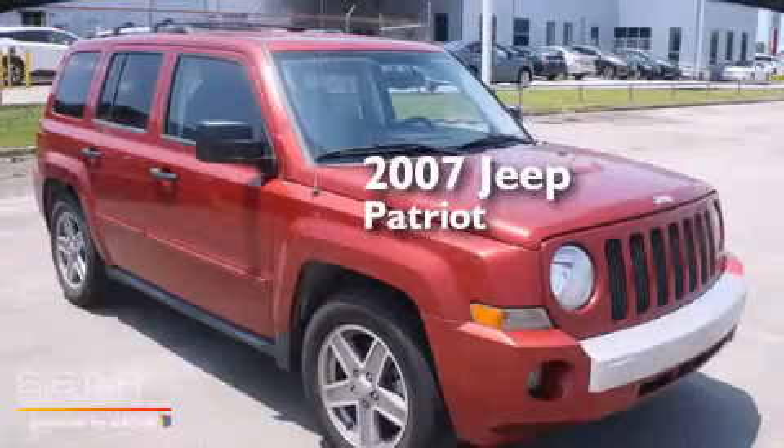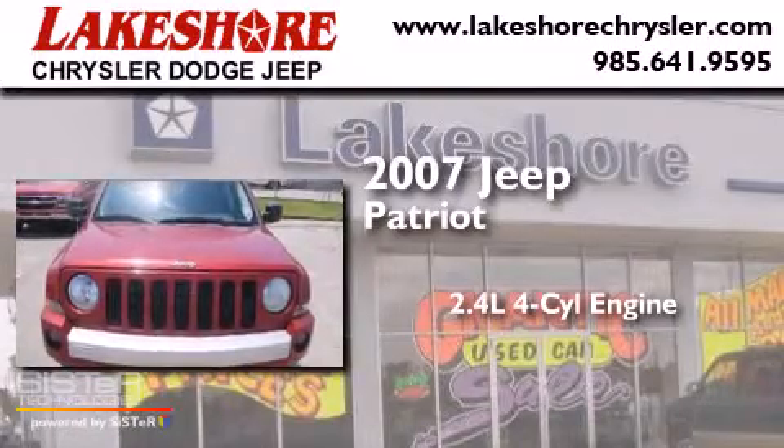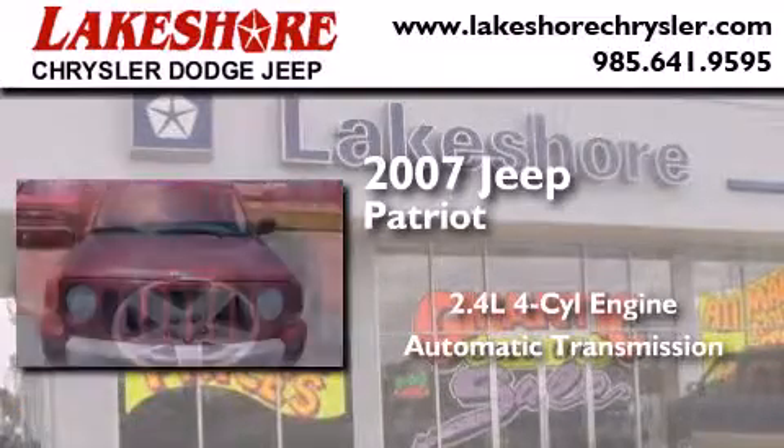This is a 2007 Jeep Patriot. It features a 2.4-liter, four-cylinder engine and an automatic transmission.